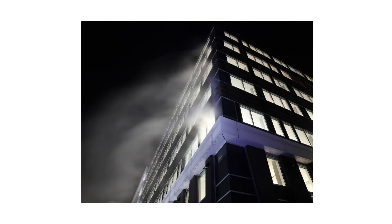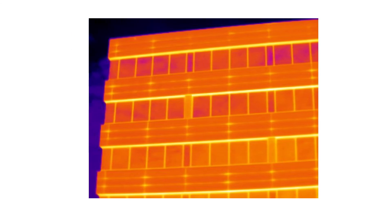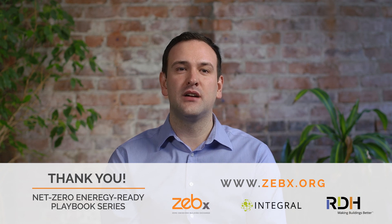Both quantitative metrics only tell us how airtight the building is — not where the leaks are. To locate leaks, we also use qualitative testing. The first type is smoke tracer testing, using theatrical fog and air pressure difference to physically locate leaks by seeing where smoke flows into or out of the building. The other is infrared thermography, using an infrared camera to observe surface temperatures inside or outside under a pressure difference to locate air leakage. Through these techniques, we can find defects and design mitigation measures. For more information, check out the Net Zero Energy Ready Playbook series at zebex.org.